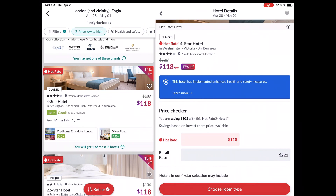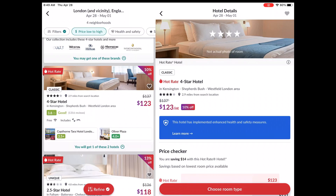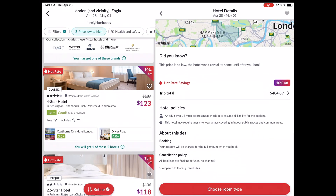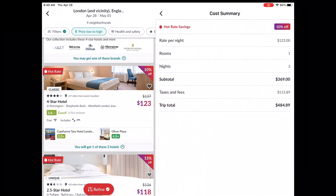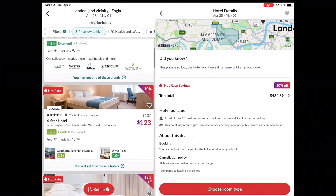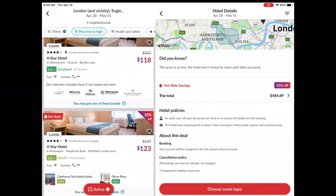Going back to the app, I could go with that option knowing I'd get either the Oliver Plaza or the Copthorne Terra. But the rate changed while I was researching — it's now $123 a night. Checking the total, it comes to $484 with $115 in taxes and fees, which is just a little above my price range. So I have this $123 a night option, or the $118 a night option where I don't know which hotel I'll get.